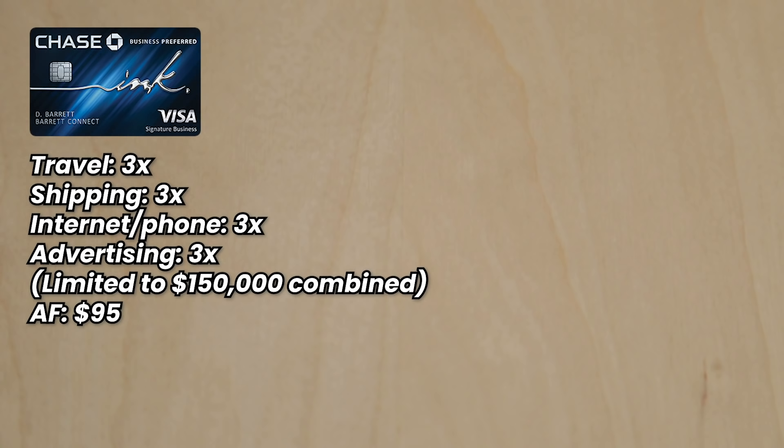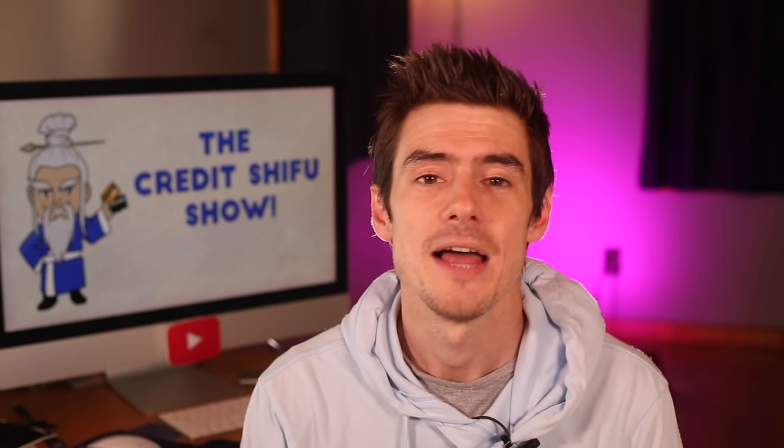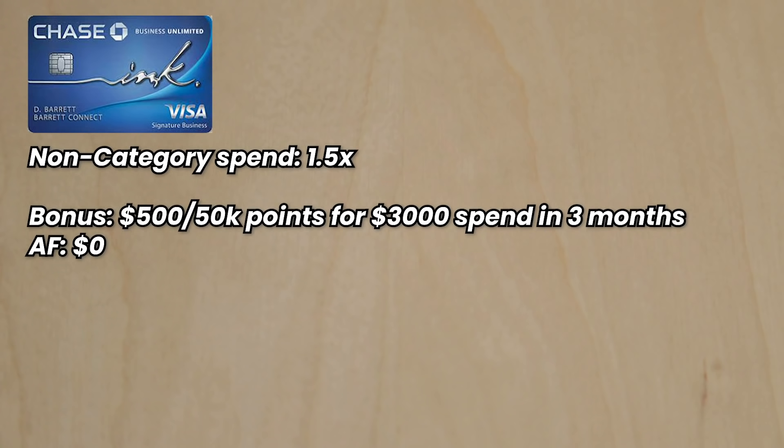The Ink Business Preferred earns 3x on travel, shipping, internet and phone services, cable, and advertising — limited to $150,000 in combined spend per year — with a $95 annual fee. The Ink Business Cash earns 5x at office supply stores, internet, cable, and phone — limited to $25,000 per year — and 2x on gas and restaurants, also limited to $25,000 per year. Its bonus is $500 or 50,000 points for $3,000 in the first three months, with no annual fee. The Ink Business Unlimited earns a flat 1.5 points per dollar on everything, with the same $500/50,000-point bonus and no annual fee.